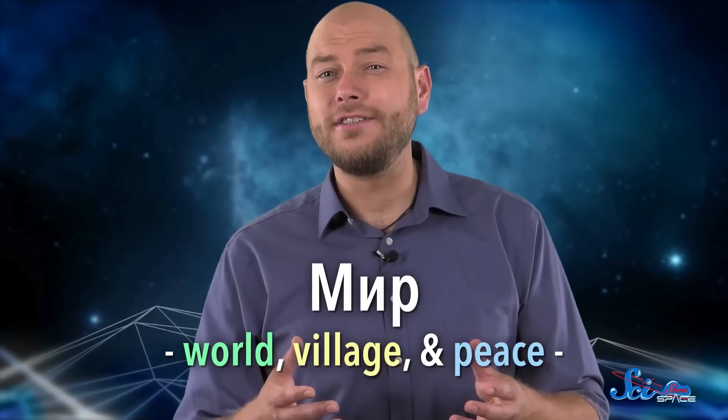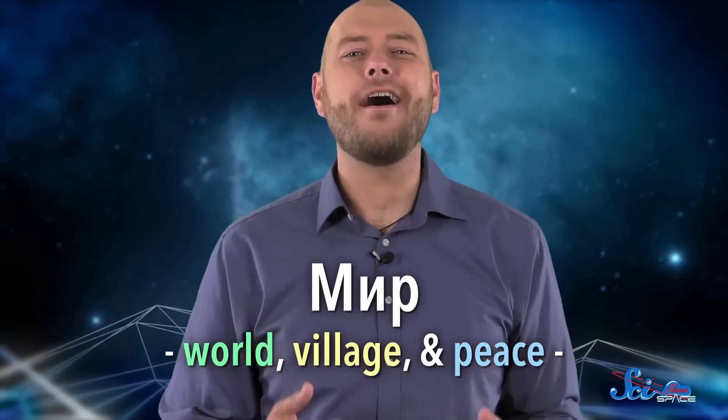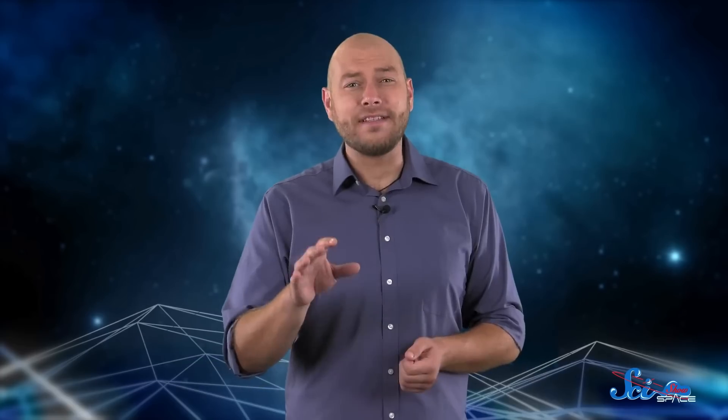It's hard to translate its name into English, but Mir means something along the lines of world, village, and peace. And many cosmonauts remember it fondly. But by the time Americans began joining the missions in 1995, the station was an accident-prone mess.